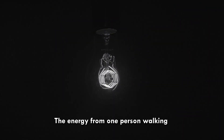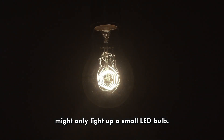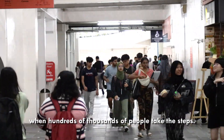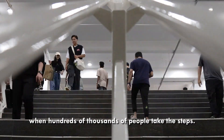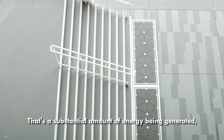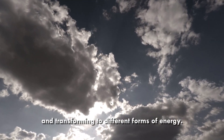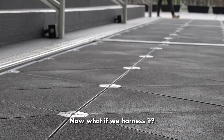The energy from one person walking might only light up a small LED bulb. But just think about the impact when hundreds or thousands of people take these steps — that's a substantial amount of energy being generated, with the majority of it dissipating and transforming into different forms of energy. Now what if we harness it?